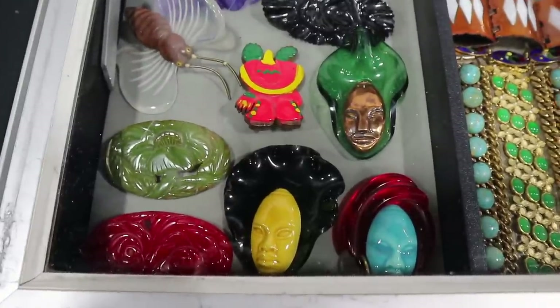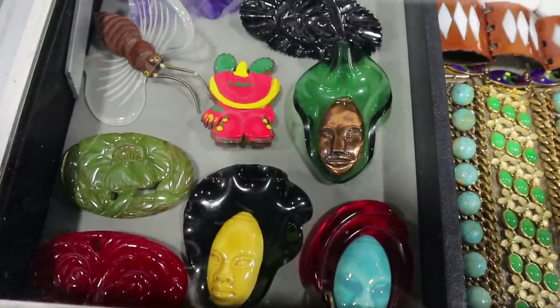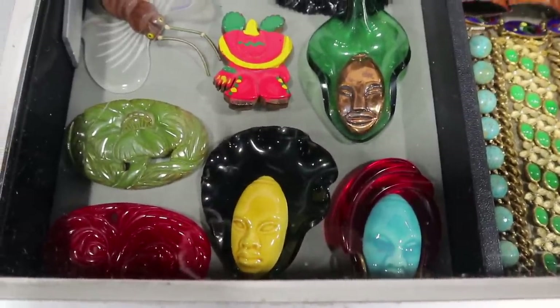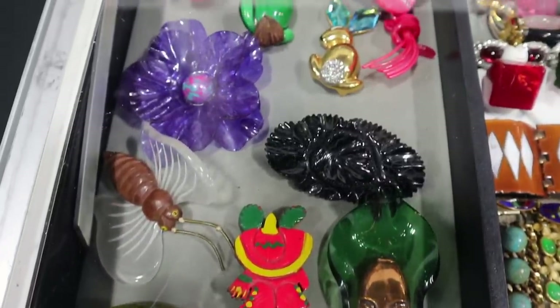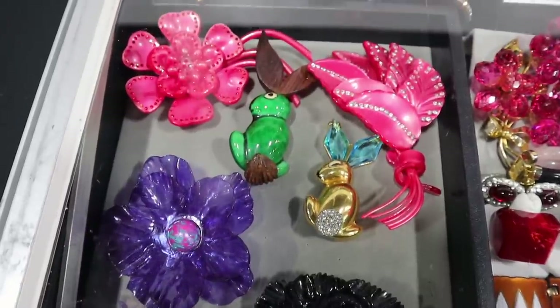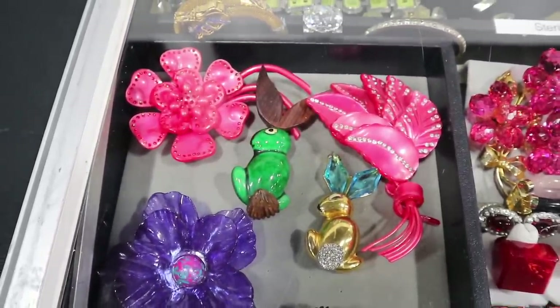These are some personal favorites of mine — there's Victims of Fashion, Elzac, and some other makers. These are various forms of plastic and lucite. This all started during the Second World War when rhinestones were not widely available, and it exploded into a fun and colorful world of designs for us to enjoy now. These are really big pieces that are quite prominent.